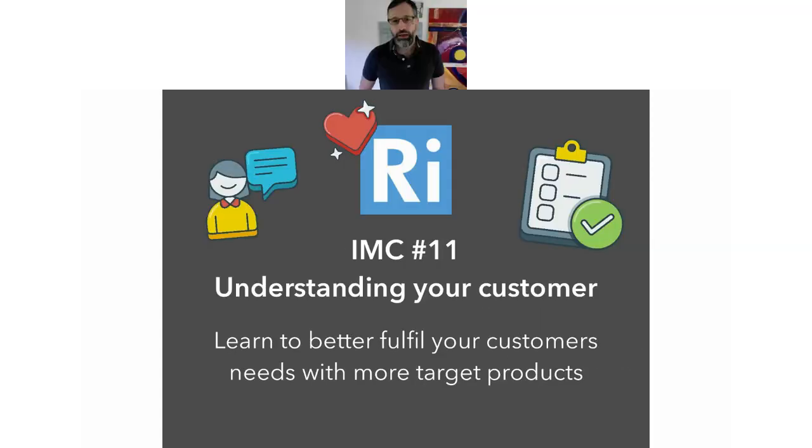Hello and welcome to the Inventive Marketing Club. This is number 11 and we're talking about understanding your customer. I'm going to go through a few ways so that we can better fulfil our customers' needs to target our products more effectively.